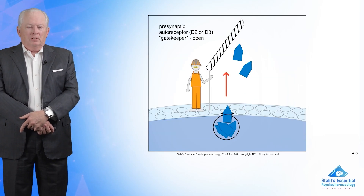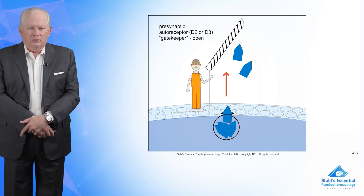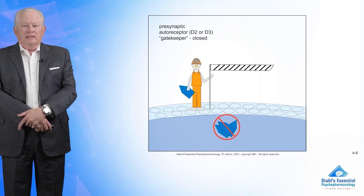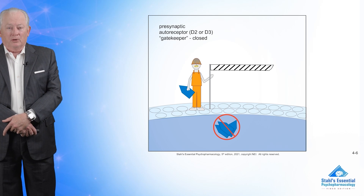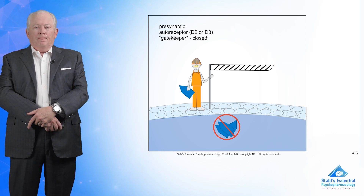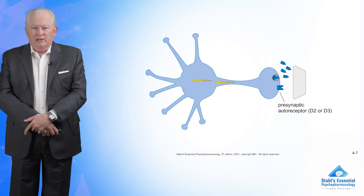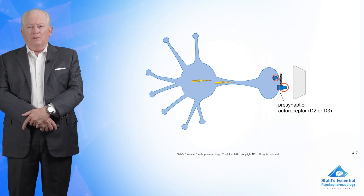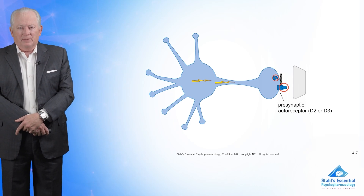So you have gatekeepers — ion channels that make sure you open or close the release of neurotransmitters. If you put a D2 or D3 receptor, remember they're inhibitory, this will stop more release. Here's your presynaptic D2 or D3: you have your blue neuron firing with blue dopamine coming out, and now one of those pieces of dopamine has gotten into the presynaptic receptor, put up the gate, and stopped further release. That's called presynaptic inhibition.